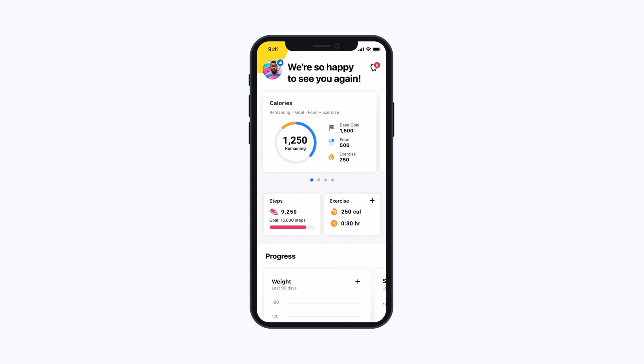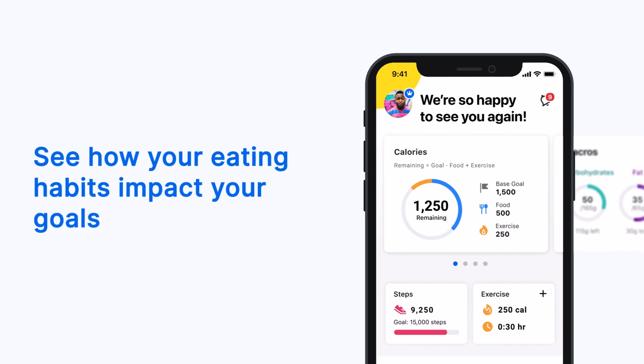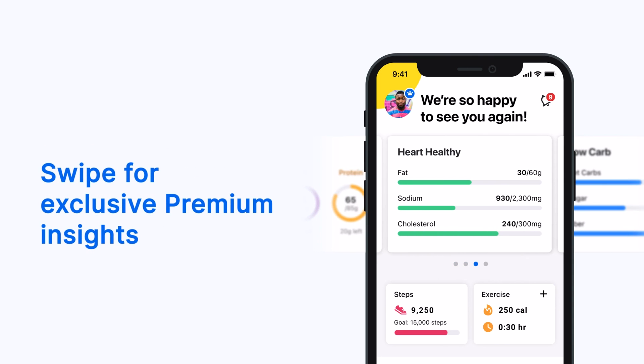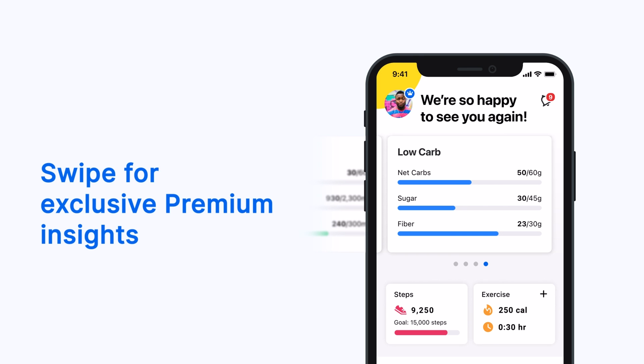Dashboard lets you view all your personalized insights together to see how your eating habits impact your goals. Get a quick read on your daily calories, or swipe for macro, low carb, and other nutrition insights exclusively for premium members.